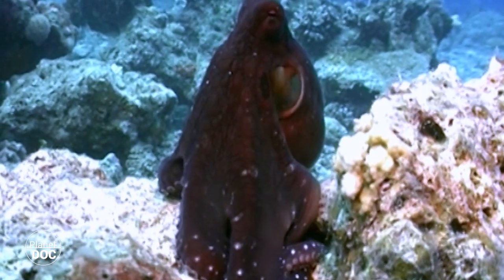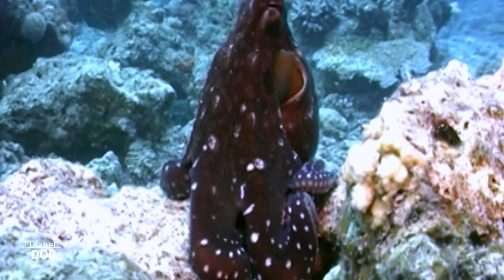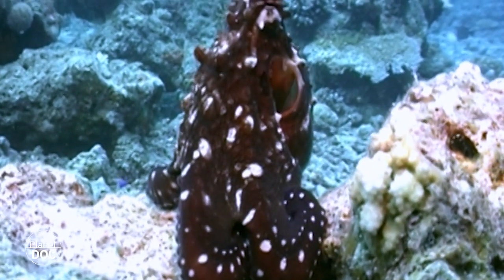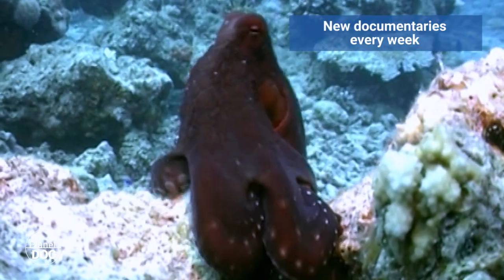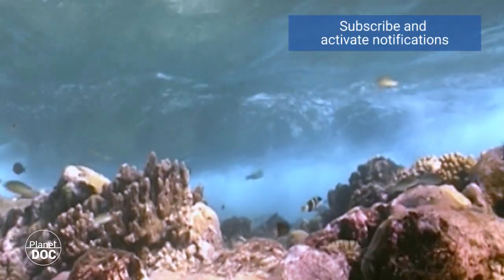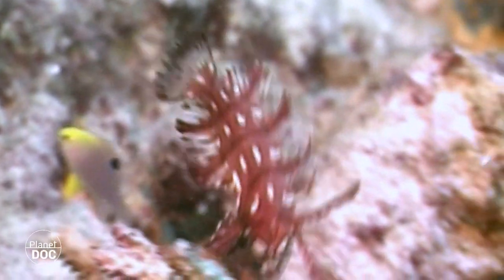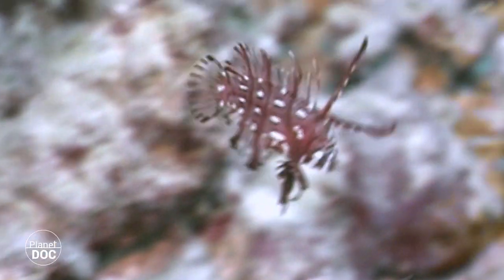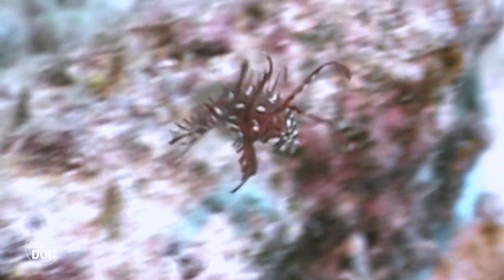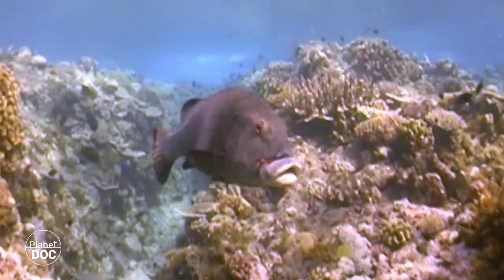Is this octopus's ability to change colour a form of intelligence? Imitating the background is a technique that some species have mastered to perfection. This is a fish, but its imitation of a piece of drifting seaweed is absolutely superb. Its disguise helps it catch small prey while avoiding becoming someone else's breakfast.